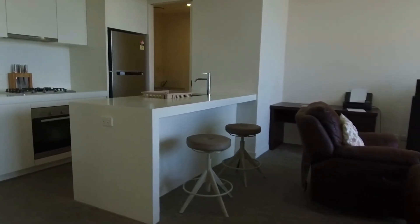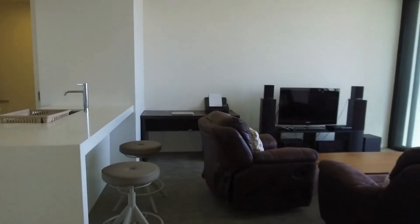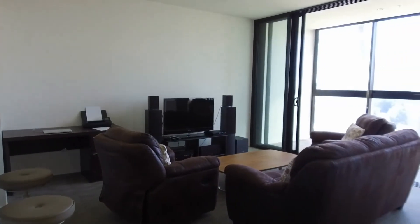If you are interested to inspect this property, please don't forget to register. We look forward to seeing you. Thank you for watching.